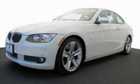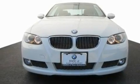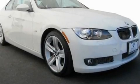This is a certified pre-owned 2008 BMW 335 with great fit and finish. It has a 3.0-liter six-cylinder engine and an automatic transmission.